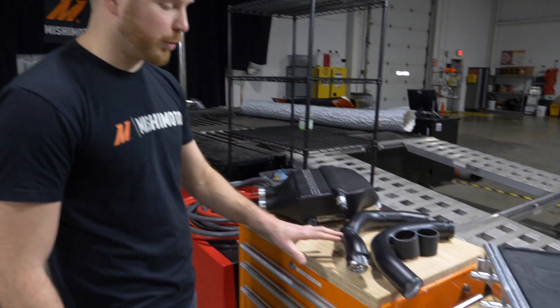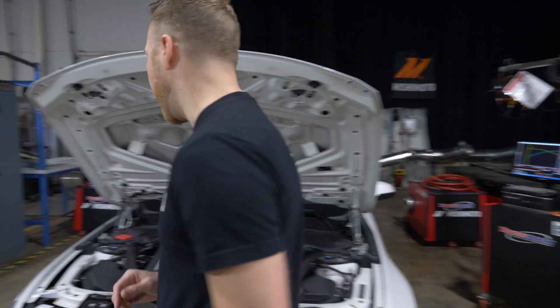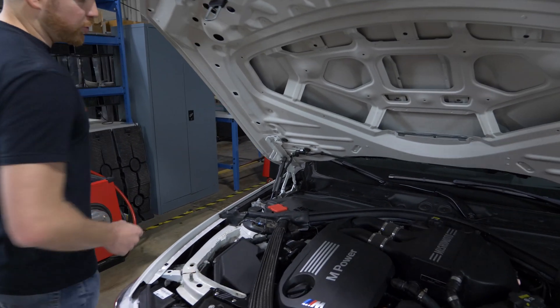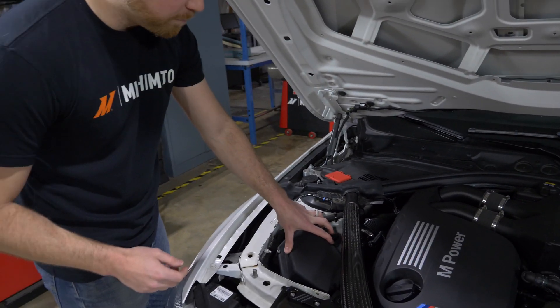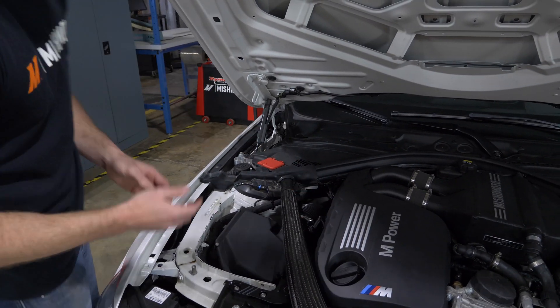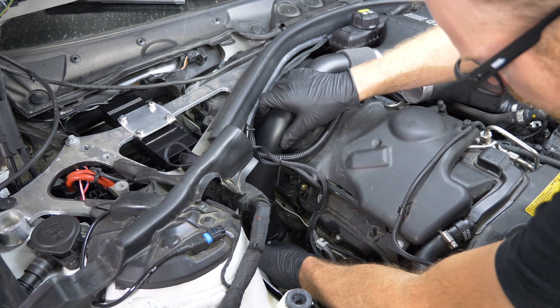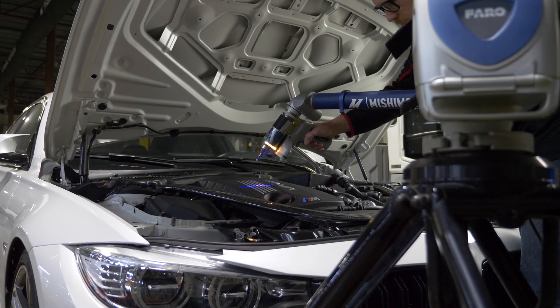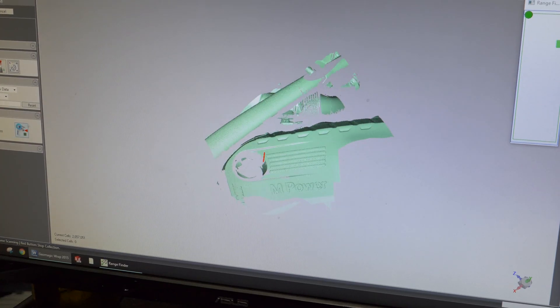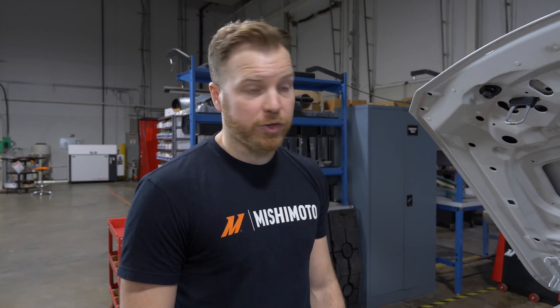Next on our list after the intercooler are the intercooler pipes. These were a really tricky little project to make. The intercooler pipes mount down near the turbos, with the intake right here, and the space between is really tight. The intercooler pipes come close to the engine cover, the side of the engine, the intake, and the firewall — space is really at a premium here, so we couldn't have any room for error. We went through and got our laser scanner, laser scanned the areas we were concerned with for fitment, 3D printed out the intercooler pipes, threw them on the car, and they cleared really, really nicely.